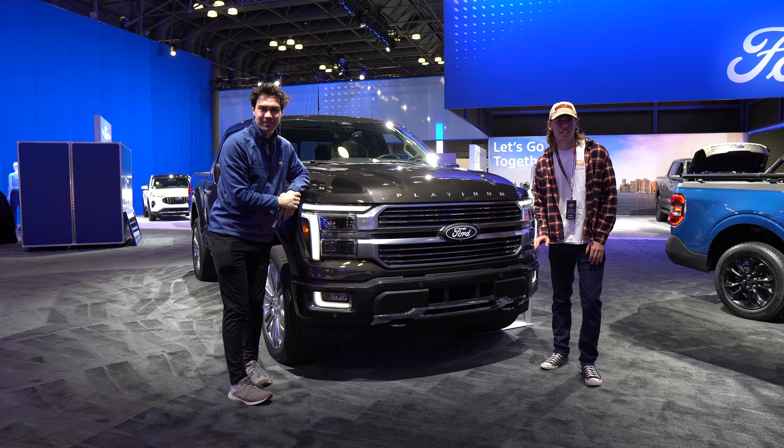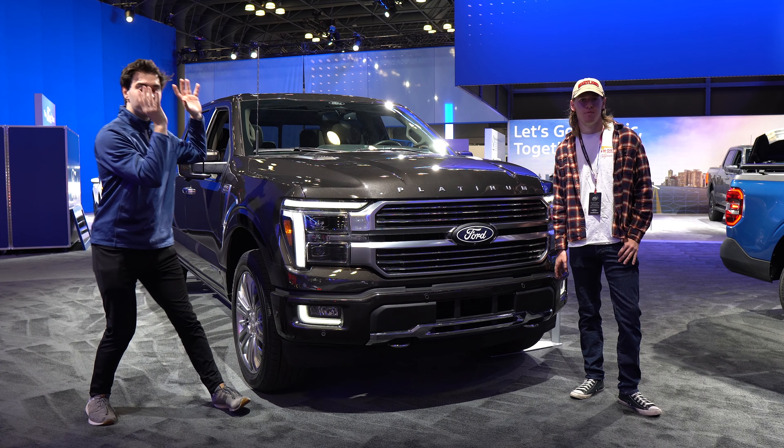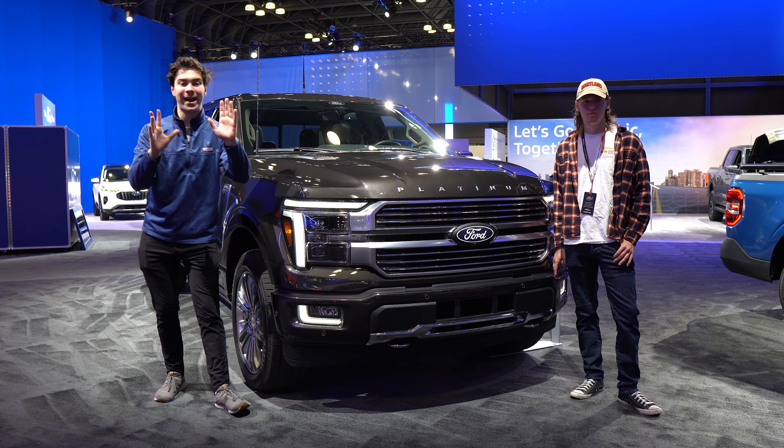I'm Jake. And I'm Colin. And you're watching Gas Guzzlers. This is the 2024 Ford F-150 Platinum. Is it still the king of pickup trucks? Let's find out.